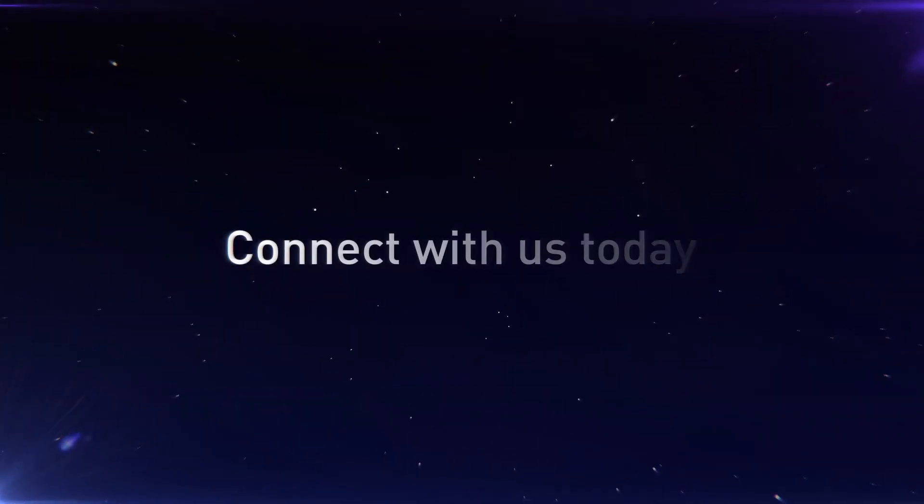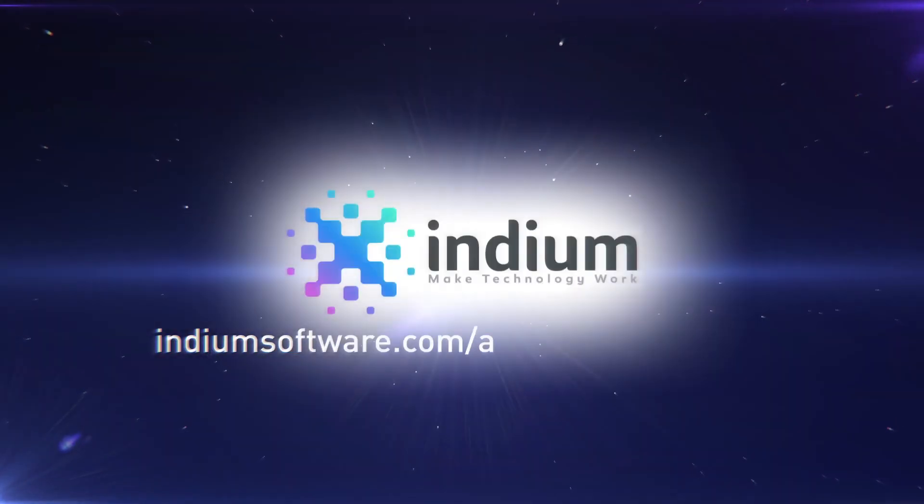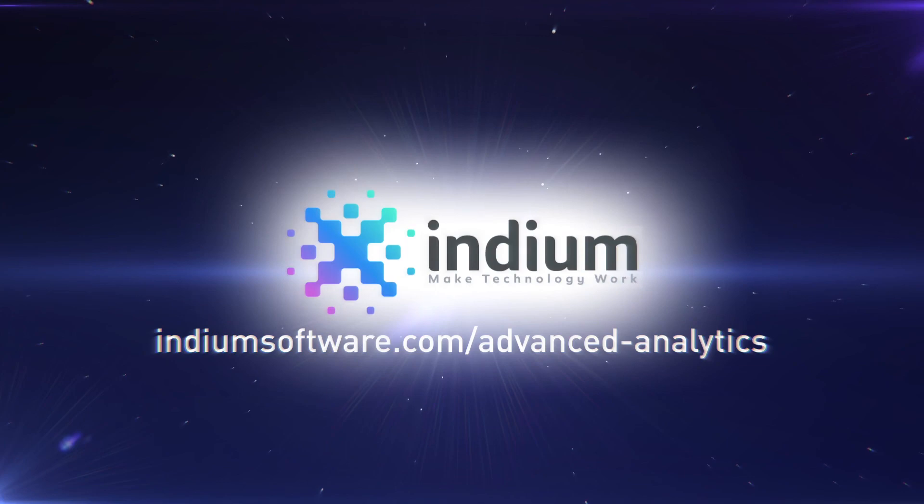Still wondering how to solve your data problems? Connect with us today. Visit indiumsoftware.com/advanced-analytics for more information.